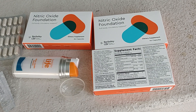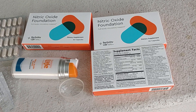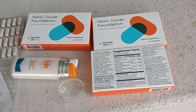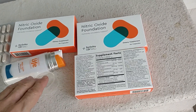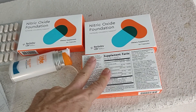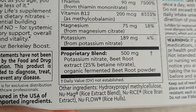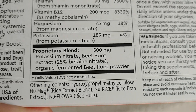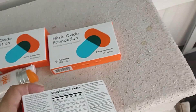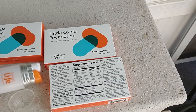I'll include a video where Dr. Nathan Bryan explains about nitric oxide. The delivery mechanism is potassium nitrate, and this has fermented beetroot in it so that you don't get kidney stones from it, because beetroot can cause you to get kidney stones.